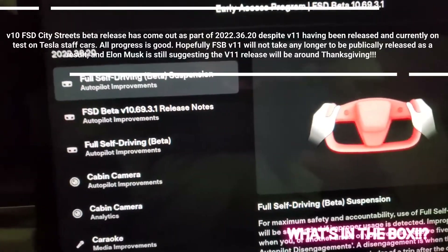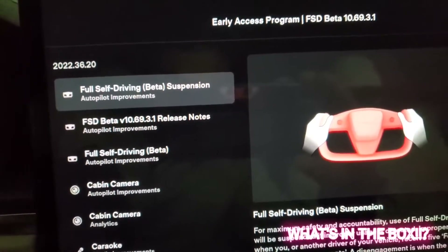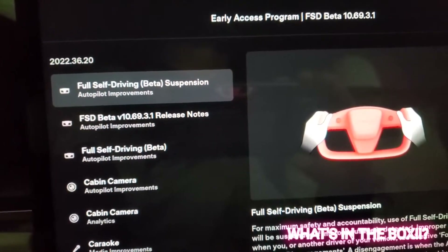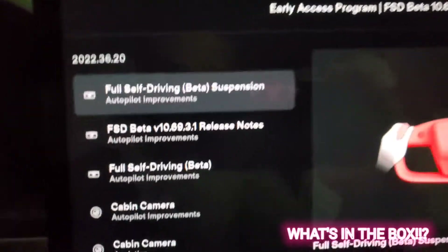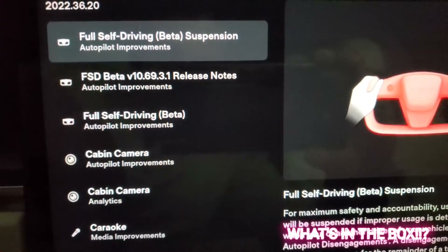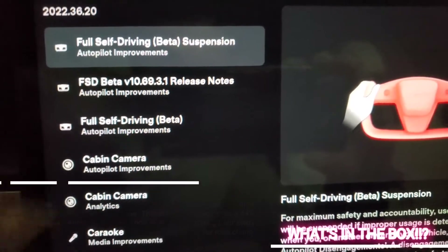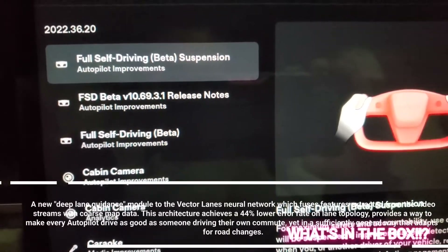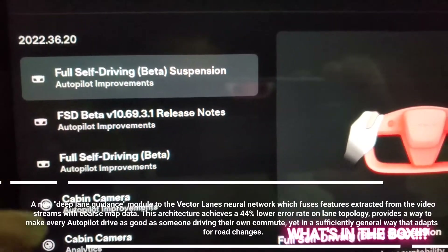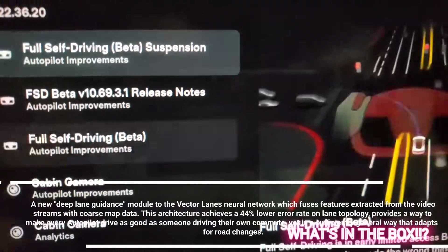That release came in as part of the 2022.36.20 update that just got installed on November 22nd, at least on my car. I think this update is going to be rolled out in the next couple of weeks for all Teslas. After the karaoke app — I have another video when that got updated — there have been improvements to the cabin camera during autopilot and also the Full Self-Driving beta.